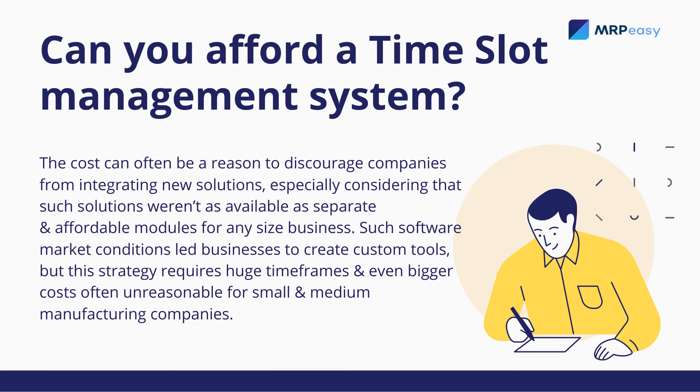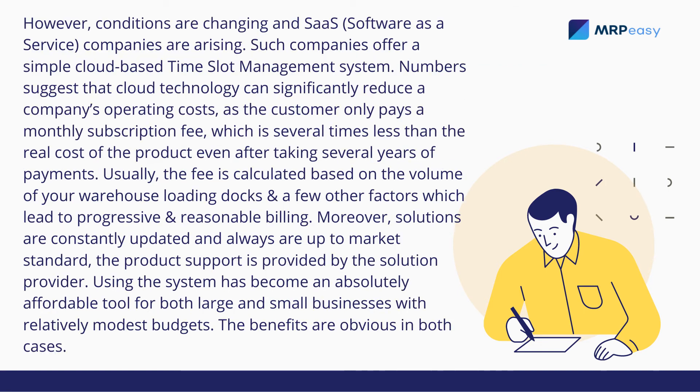Such software market conditions led businesses to create custom tools. But this strategy requires huge timeframes and even bigger costs, often unreasonable for small and medium manufacturing companies. However, conditions are changing and SaaS companies are rising, offering simple, cloud-based time slot management systems.